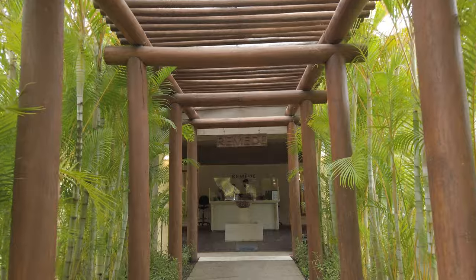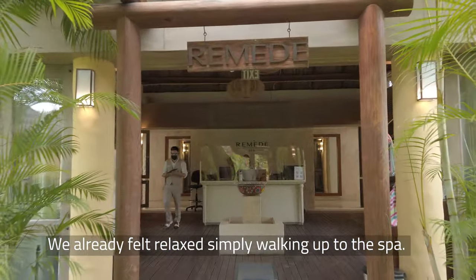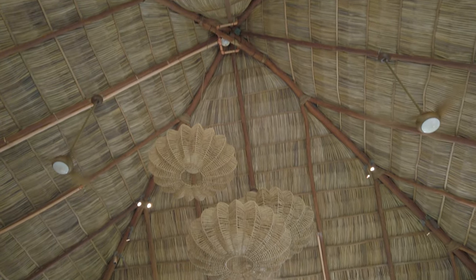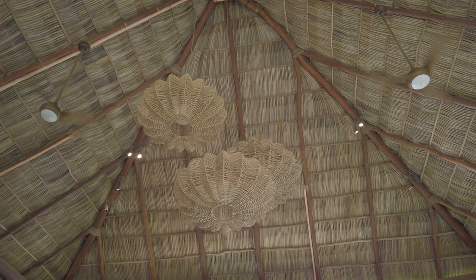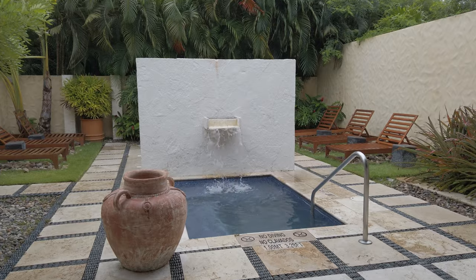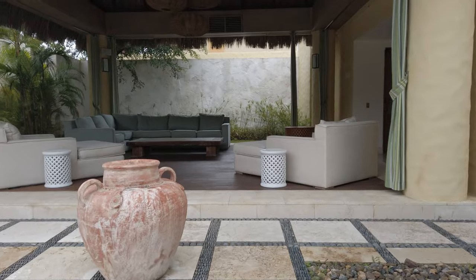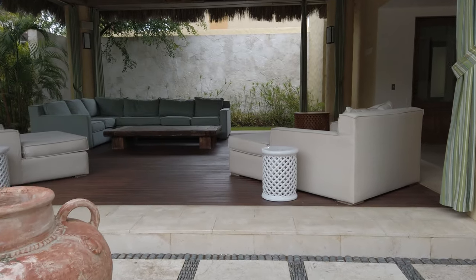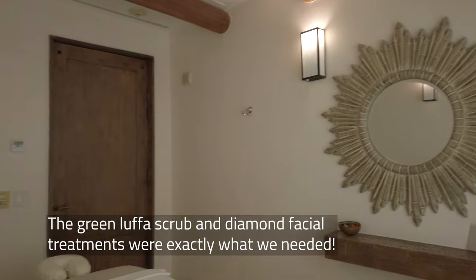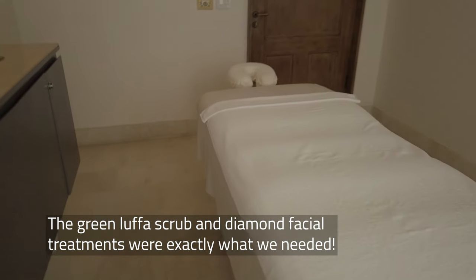The entrance to the Remedy Spa felt like we were entering an enchanted garden, and the staff welcomed us with our choice of infused water. The locker area and treatment rooms were what you would expect for the St. Regis brand, but I was a little surprised at how simple the spa was. Still, the staff and services were absolutely excellent — we enjoyed a green loofah scrub and the diamond facial.